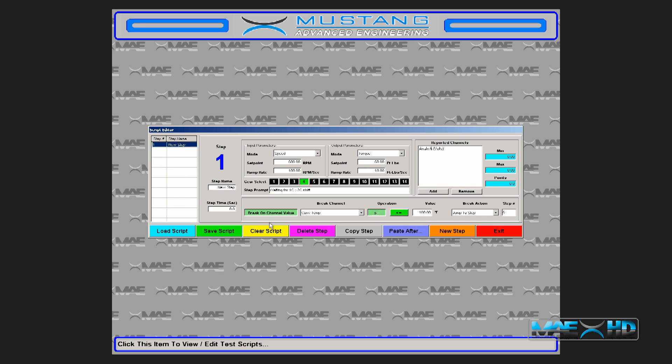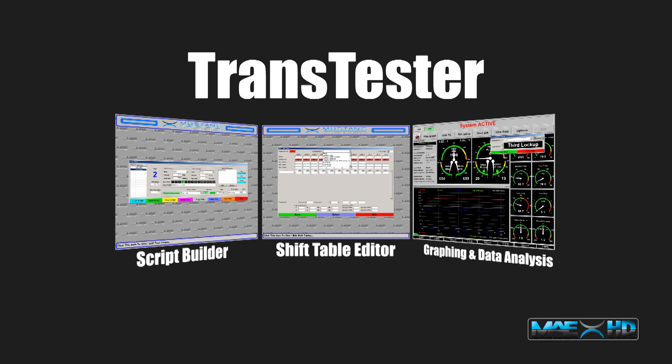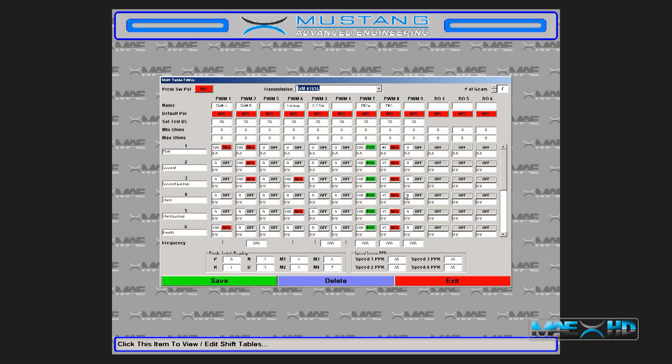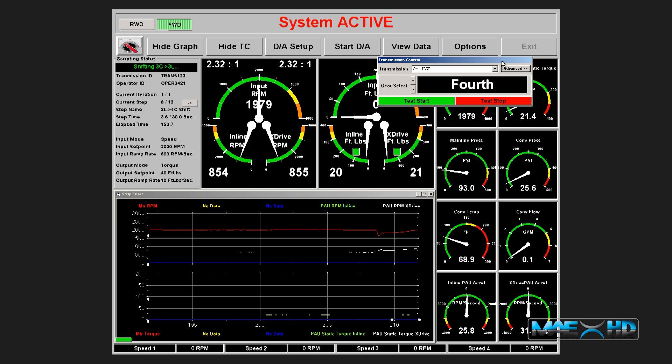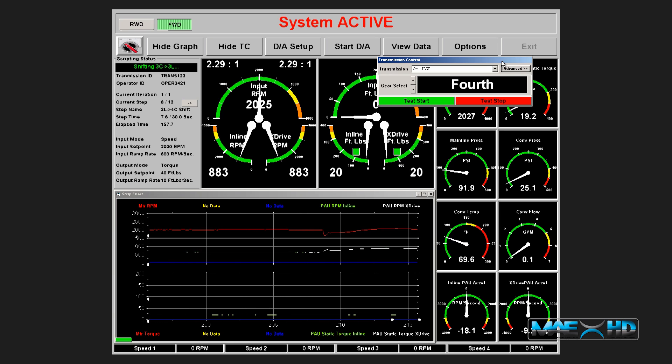Additional steps can be easily created by copying, pasting, and editing existing steps. TransTester's Shift Table Editor ensures that you have the flexibility you need to set up a new transmission when the need arises. Using the Shift Table Editor, you have the ability to customize the software to shift any new transmission that may come through your door. TransTester's powerful graphing utility allows you to graph, analyze, and export all data in an Excel-friendly format.